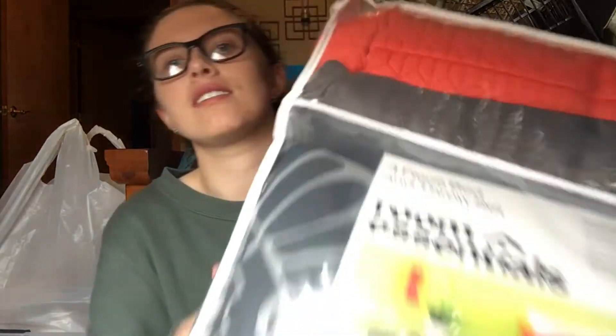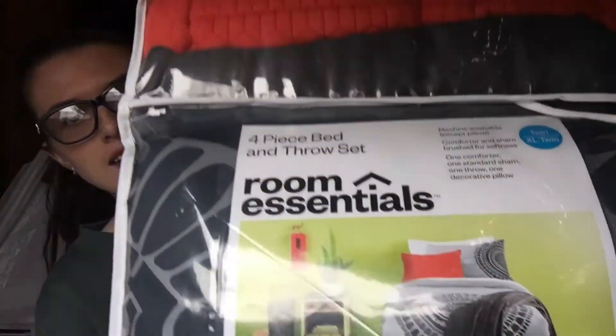Next I'll show you guys my bedding — this is one of my favorite parts. I got this from Target. It's a twin XL comforter set. The pattern of the sheets is gray, and then there's an orange decorative pillow, the sham sheet, and a soft gray throw blanket. I found this bedding and I was like, yeah, this is what I want. That's how I kind of got the whole gray theme going — it was the perfect set for a dorm. Target has everything.